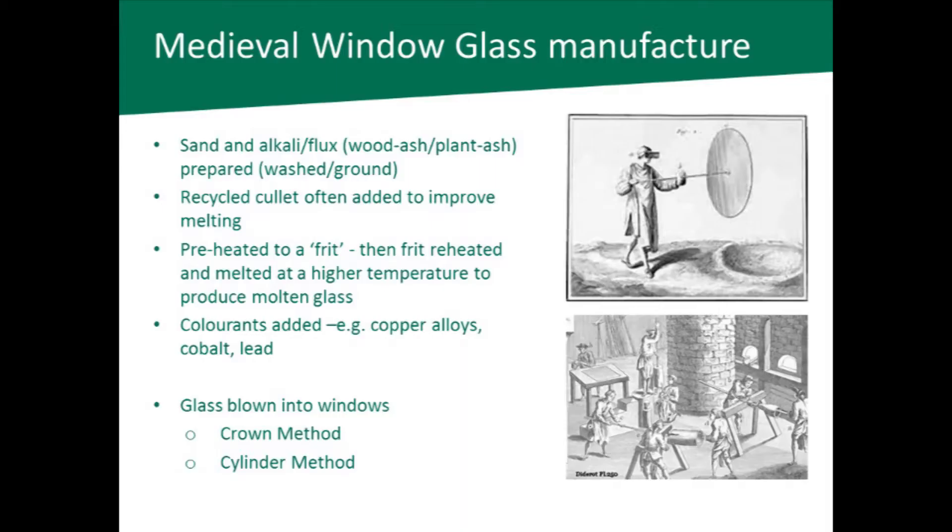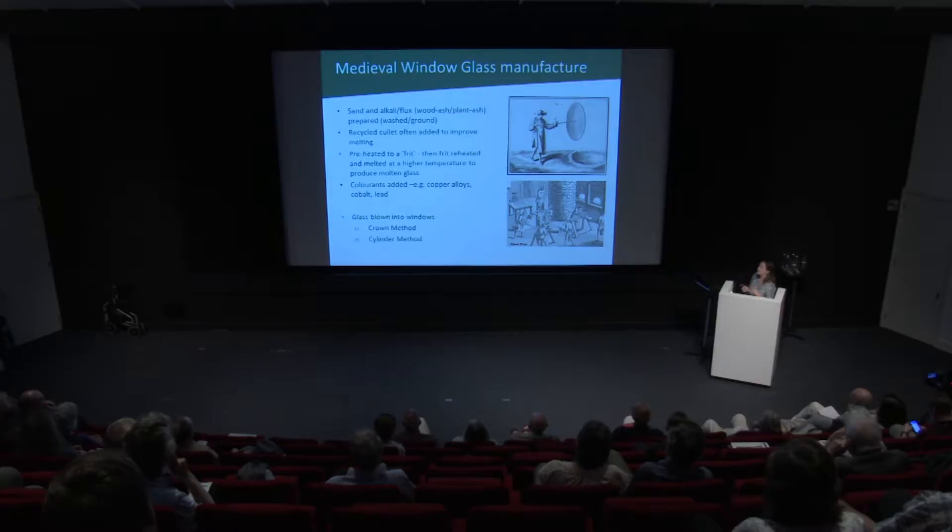The flux is usually from wood ash or plant ash, which is prepared, washed, and ground. This flux changes geographically and over time. Going back to the Roman Iron Age, a mineral was used rather than plant ash — a sodium mineral — whereas by the medieval period it's pretty much all wood ash. You'd often add collected recycled glass to improve the melting, reheated at a much higher temperature to produce the actual molten glass. At this stage they would add colour — things like copper alloys, cobalt, and lead.